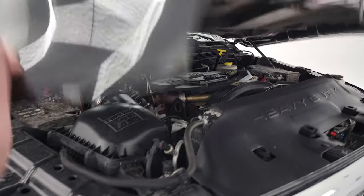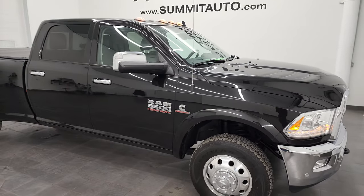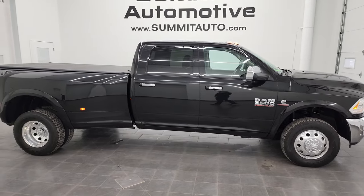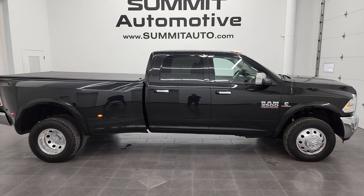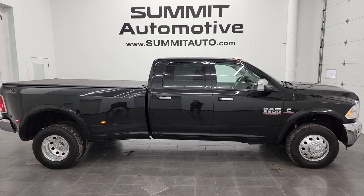I would highly recommend this truck from a quality and condition standpoint — I don't think you'll be disappointed in this one. To see more pictures of this truck or one of the other 550 new and used cars, trucks, SUVs, minivans, Wranglers, half tons, three-quarter tons, one tons — you name it — go to summitauto.com.